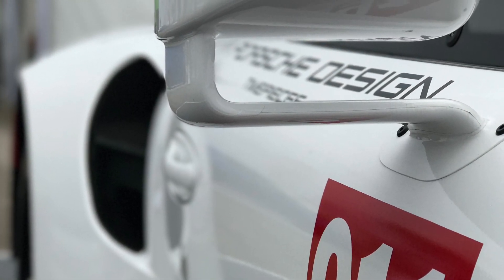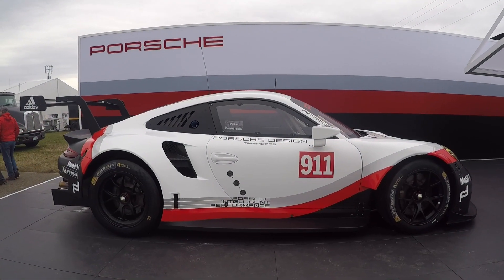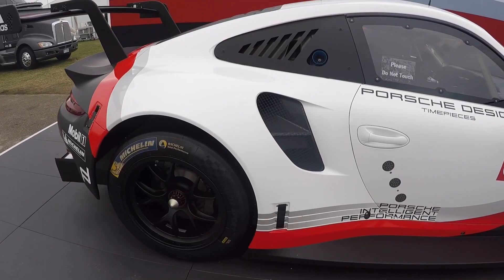Hello everybody, my name is Alexander from Porsche West Broward. I'm a Porsche Global Brand Ambassador and thank you so much for watching all my videos on my YouTube channel. If you like my videos, please don't forget to subscribe to the channel.